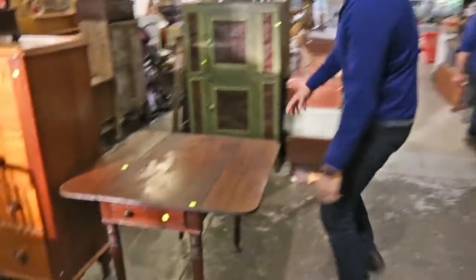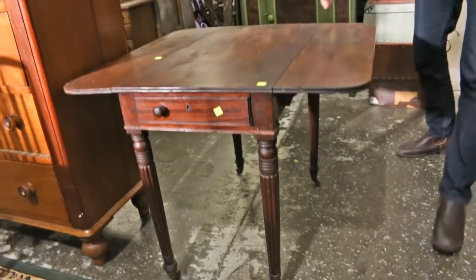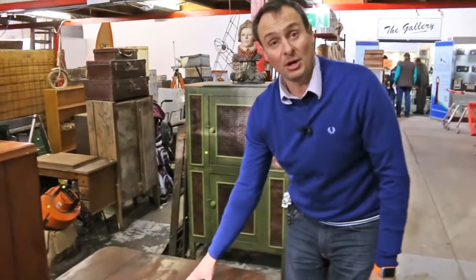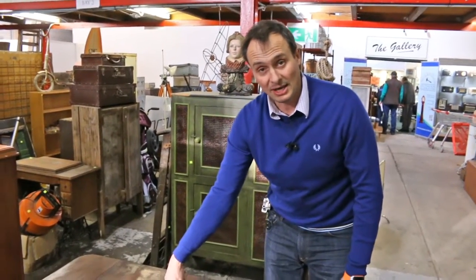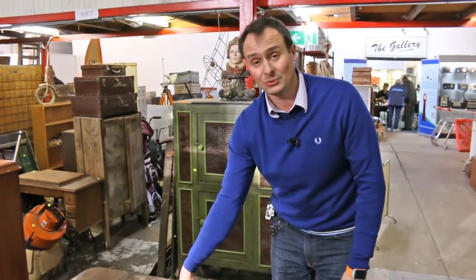This is nice too — Georgian Pembroke table. Circa 1790, 1800. Needs a bit of a polish over, but these are quite hard to get. Don't get a lot of money — around $200, $300. You're buying something that's 200 years old.